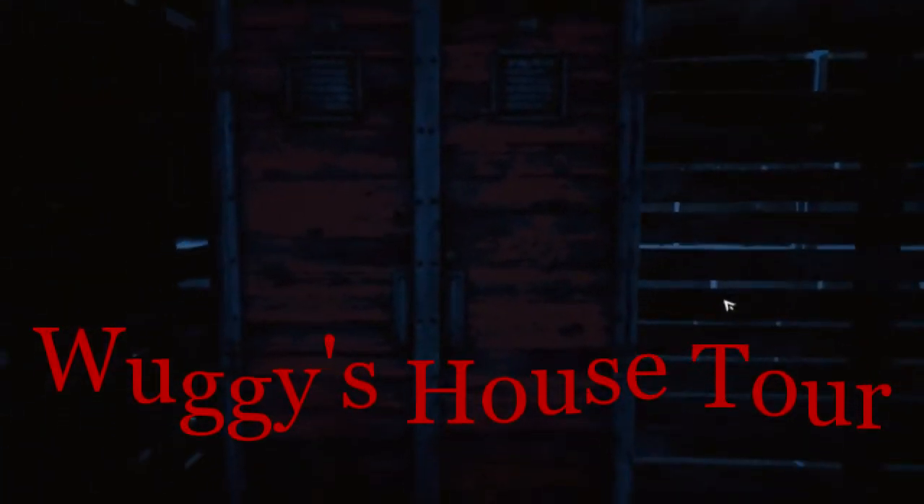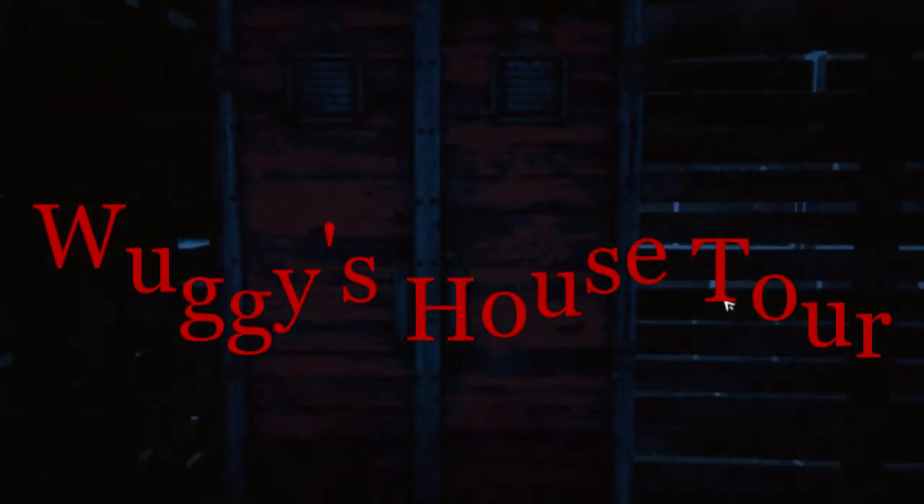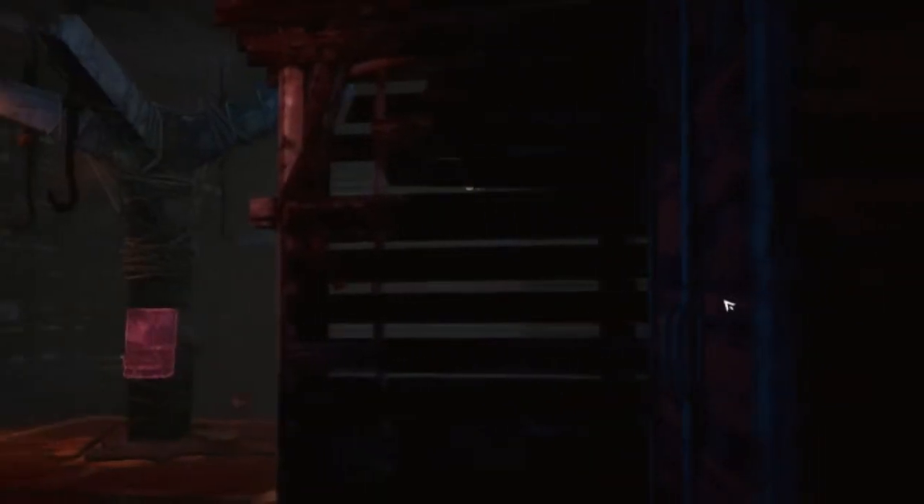Hey guys, welcome to the house tour. We're here in my new house. I just bought it with my YouTube money. I'm really excited and I've got a lot of things to show you.